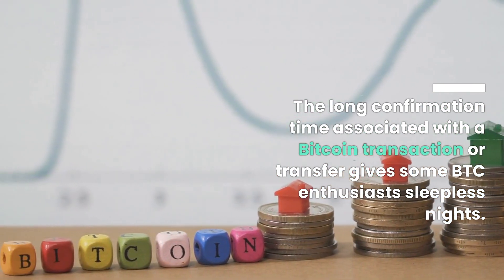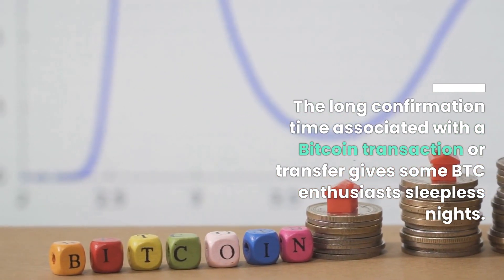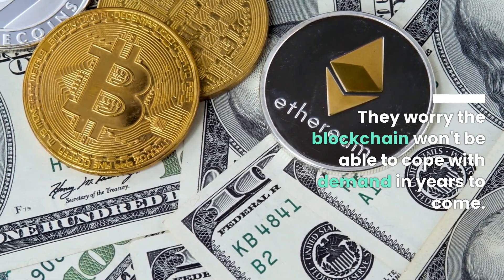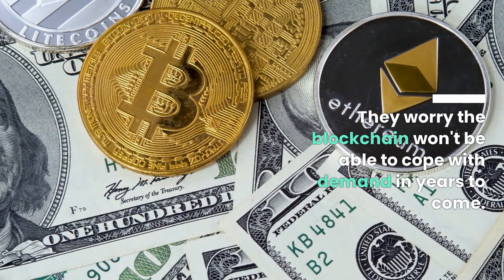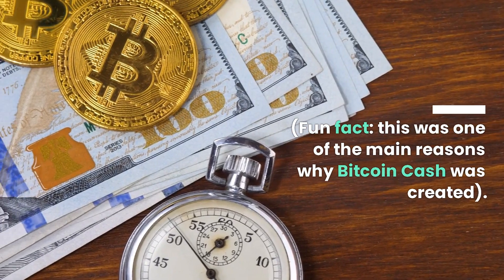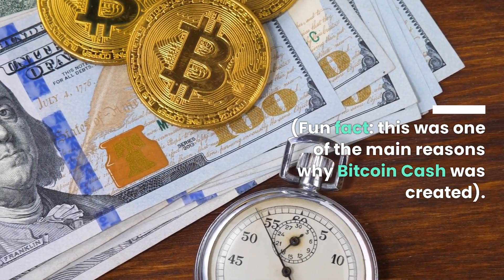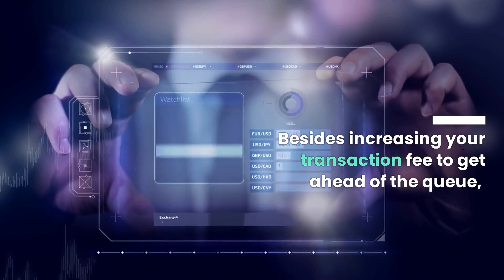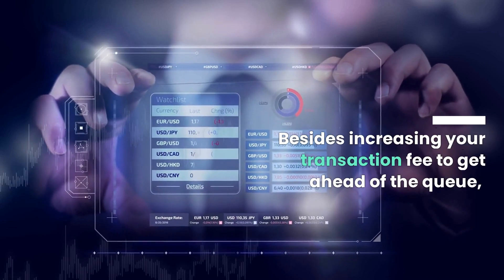The long confirmation time associated with a Bitcoin transaction gives some BTC enthusiasts sleepless nights. They worry the blockchain won't be able to cope with demand in years to come. This was one of the main reasons why Bitcoin Cash was created.